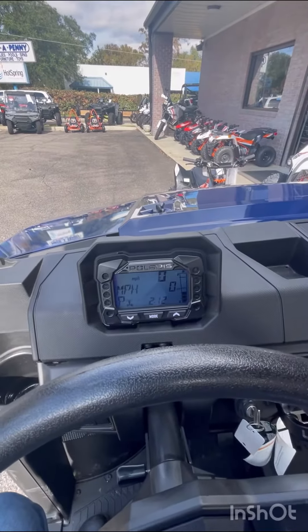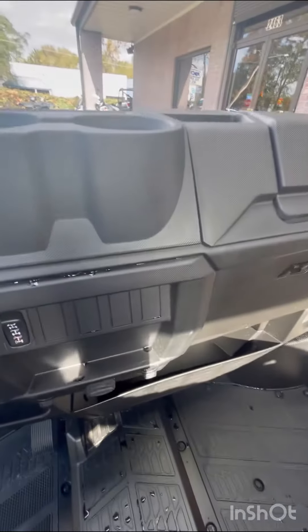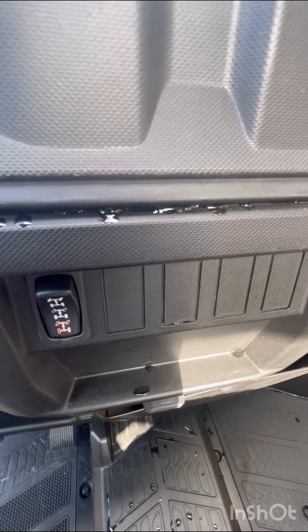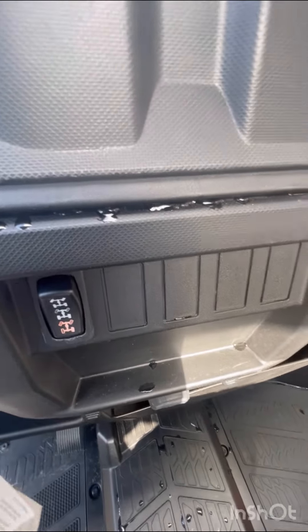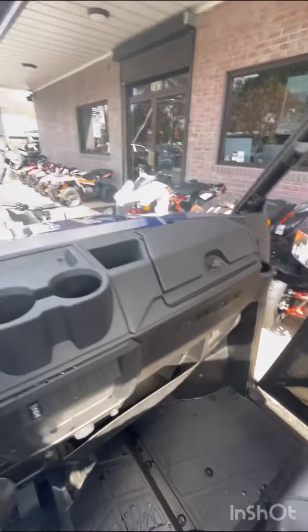This is your multi-function gauge. Of course, as with all our Polaris side-by-sides, they come with lockable one-wheel, two-wheel, or four-wheel drive on the fly. We've got premium fixed storage with room for drink holders and cell phones.